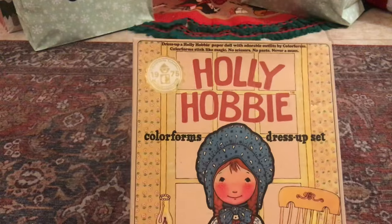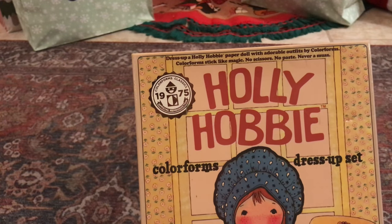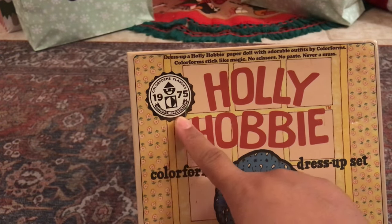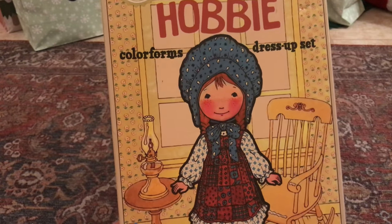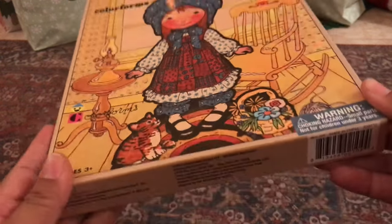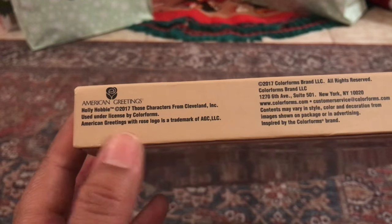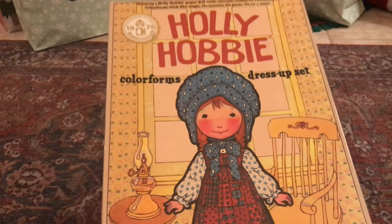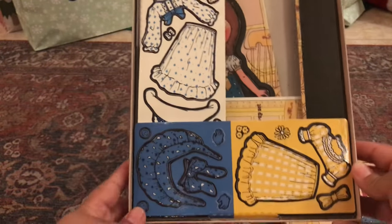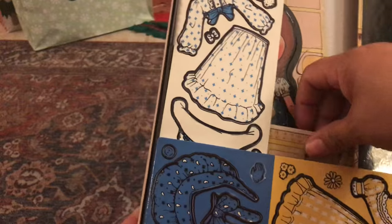I found this Holly Hobby dress-up set. I thought at first it was from 1975, but looking closer once I got home I noticed she looked a little more modern. I turned it over and saw American Greetings on it — it's from 2017, so not vintage at all. I only paid $4 for it, which wasn't bad, and it's still cute. None of her clothes have been used; they're still in their little perforations.